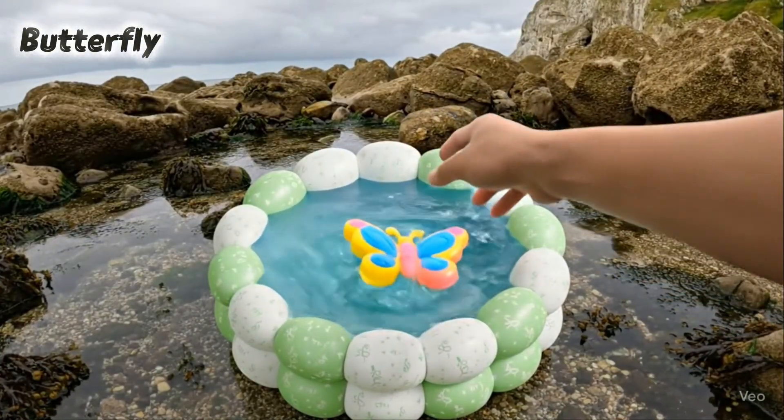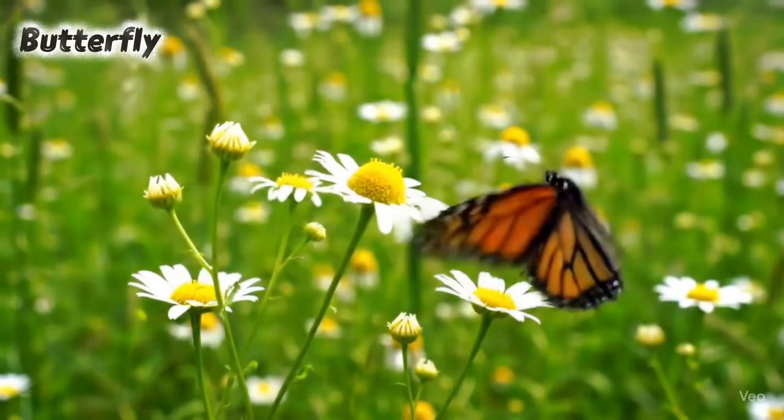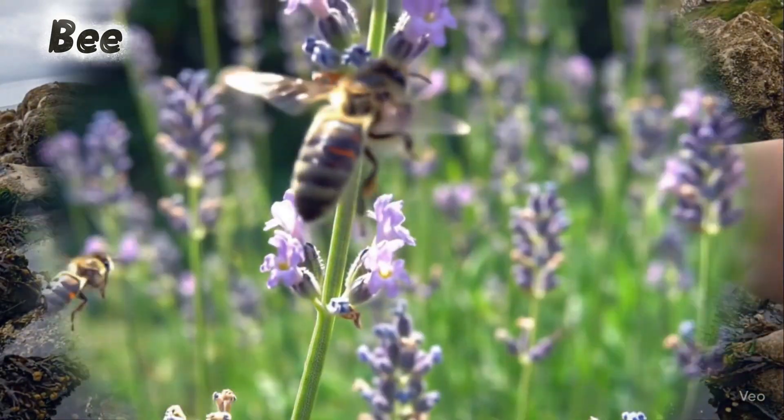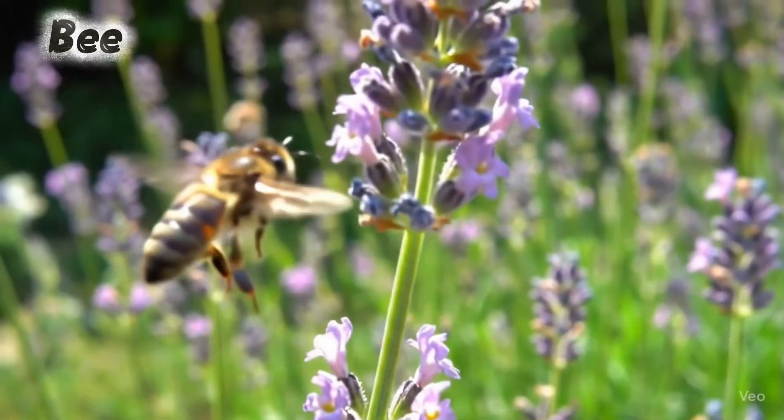Butterfly. Butterflies have colorful wings to fly. Bee. Bees make sweet honey from flowers.